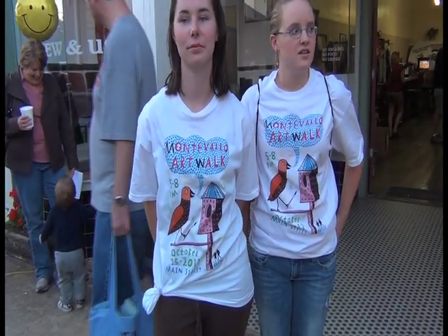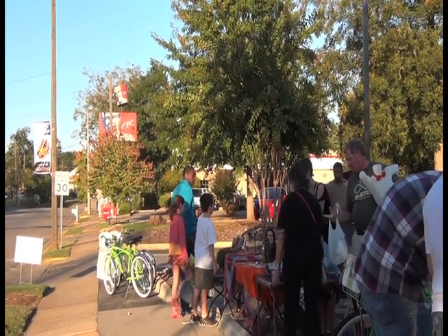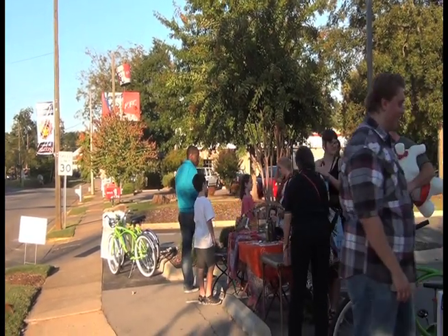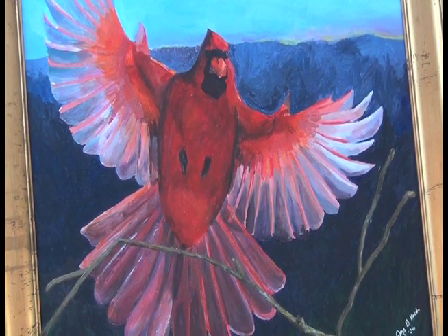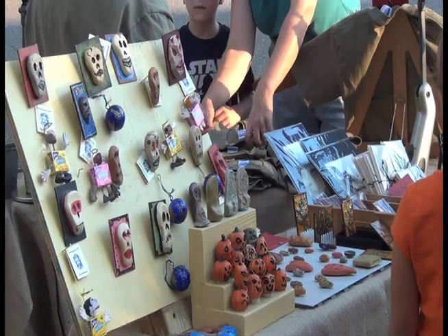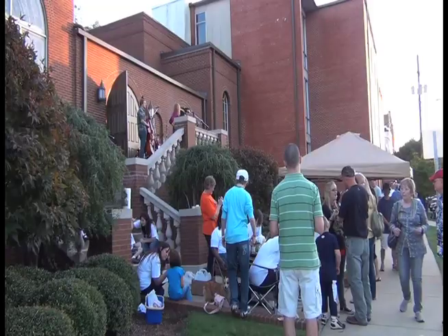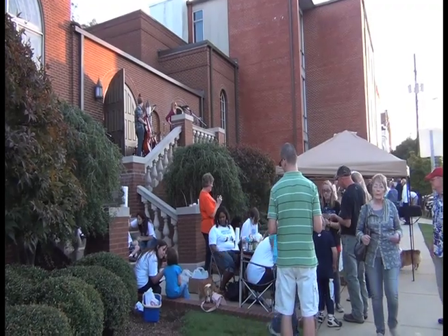Montevallo had its first ever art walk. The art walk started at Shelby Street and ended at Eclipse Coffee and Books. At the art walk they had everything from paintings to wood works and even arts and crafts for kids. A member of the art walk committee tells us more about what it takes to plan such an event as the art walk.